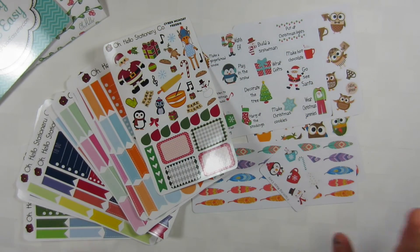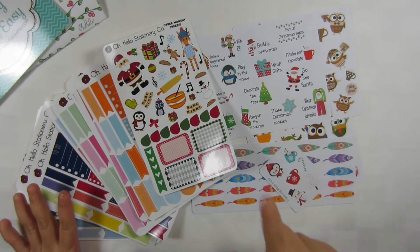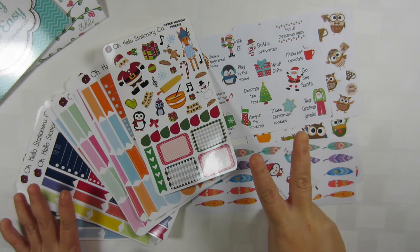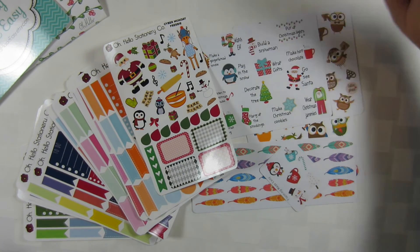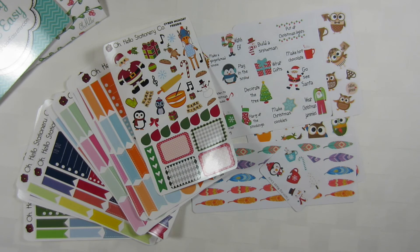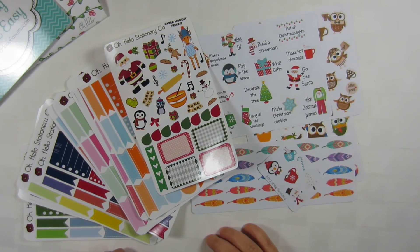That is half of my sticker haul. There is still an order from Scribble Prints Co and from Sweet Quiet Design that should be coming in — they both say they've been sent so I'm just waiting. When they arrive I'll do part two. I hope you enjoyed this video; if you did please give it a big thumbs up and I will see you guys in the next one!